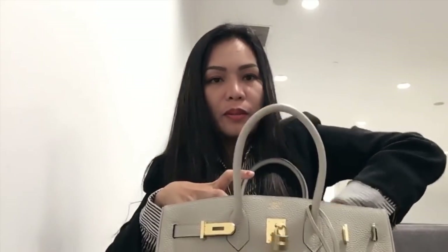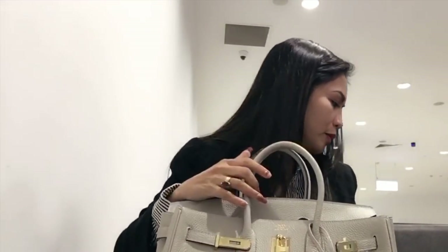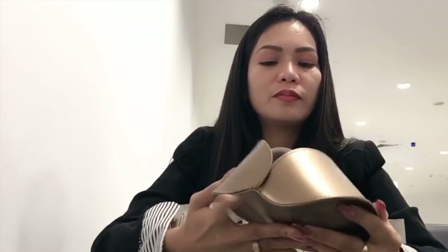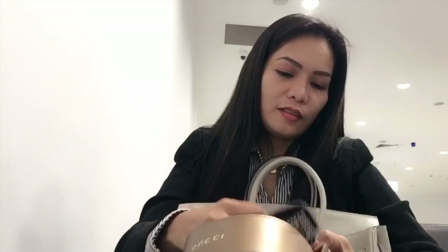Next is my LV wallet - red color. And I also have these Gucci sunglasses. I love Gucci!